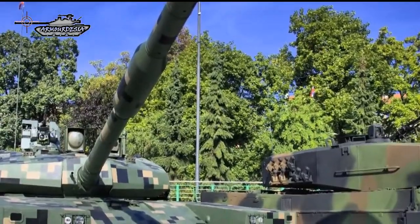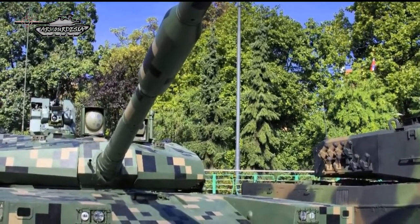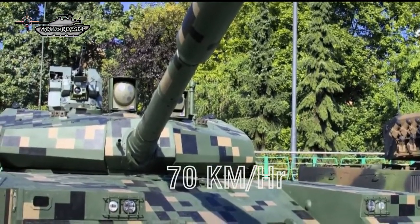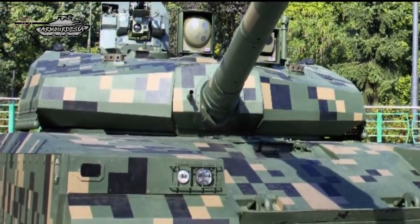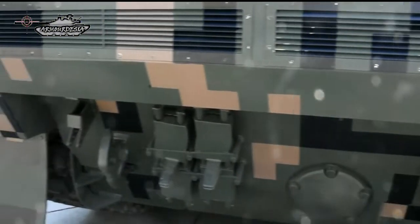The PT-16 tank can be motorized with three types of engine ranging from 1,000 to 1,200 horsepower. It can run at a maximum road speed of 70 km/h and 40 km/h in off-road conditions. The torsion bar suspension on each side consists of six road wheels with the idler at the front, drive sprocket at the rear, and three return rollers.